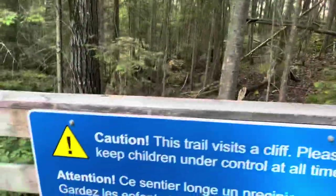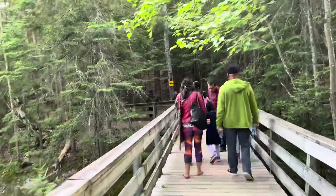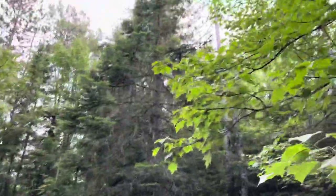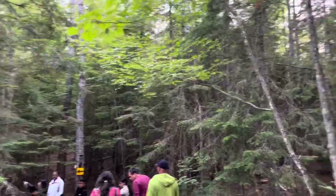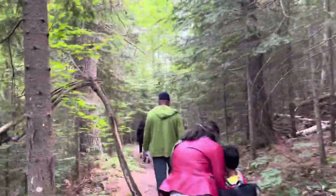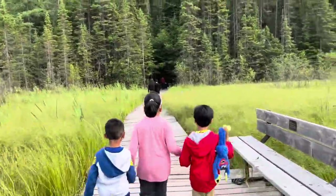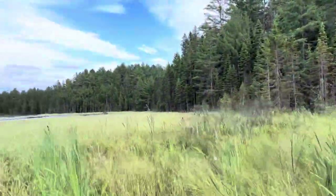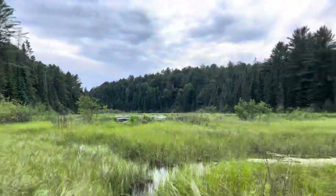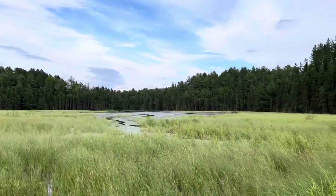After lunch, we went for another hike — the Beaver Pond Trail. This is the easiest hike in Algonquin. Since we have younger kids, this was the best option. Such a beautiful view.